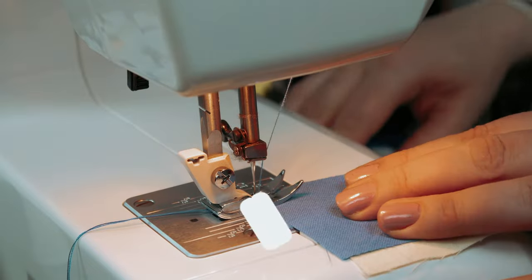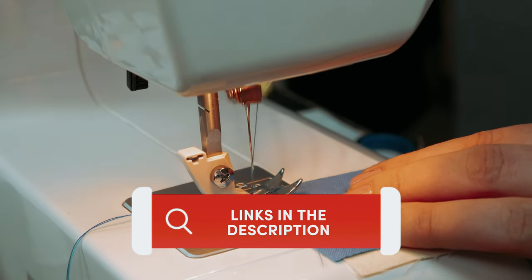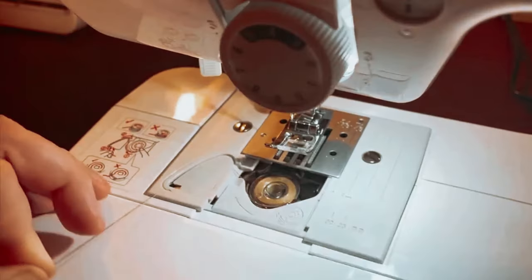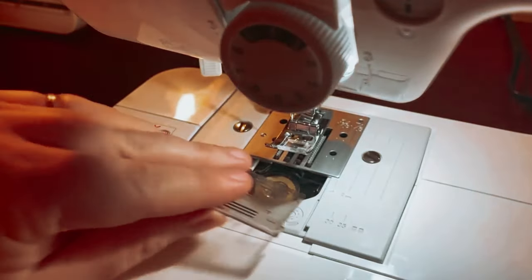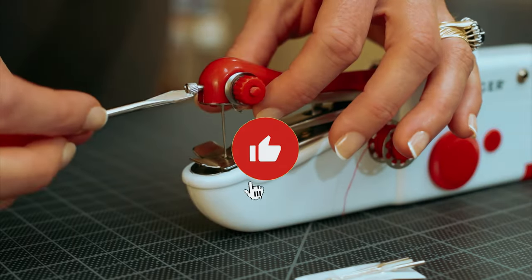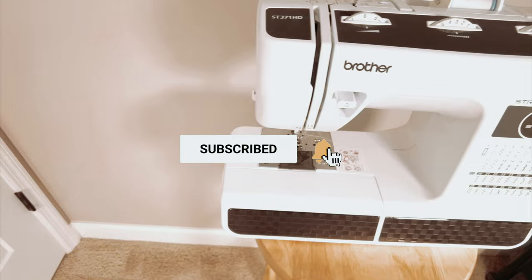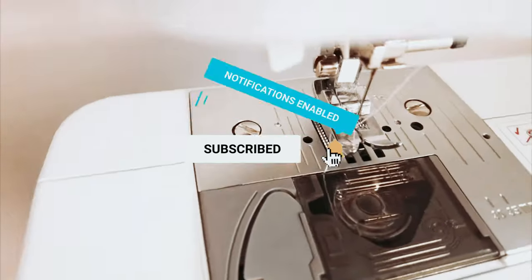As always, you will find all the links to these products in the description below. Comment below and tell us which heavy-duty sewing machine you are considering. Don't forget to subscribe to our channel for more amazing videos like this.